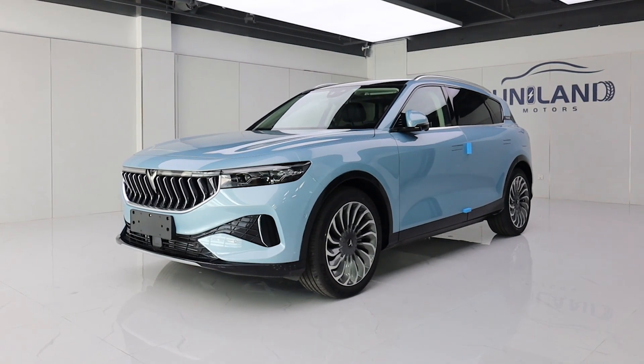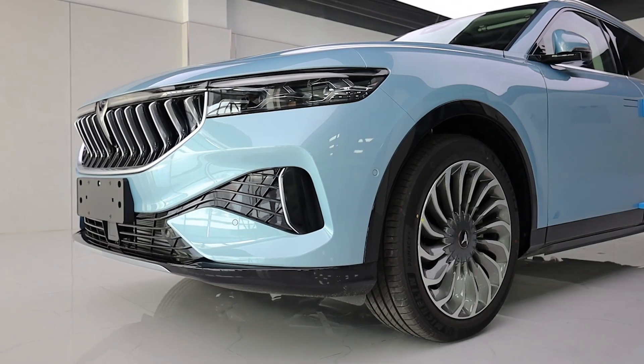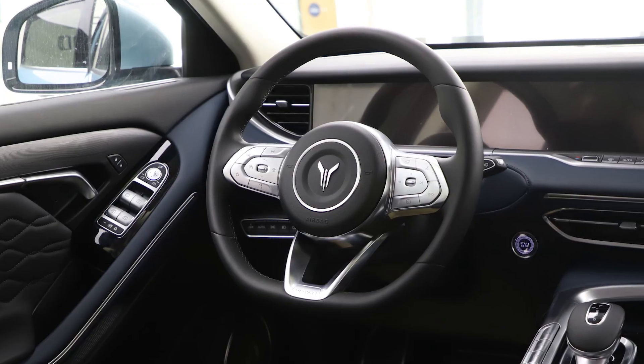Voya Free is an extended-range PHEV mid-size SUV. The wheelbase is 2,960mm. It has an L2 Plus class driving assistance system.